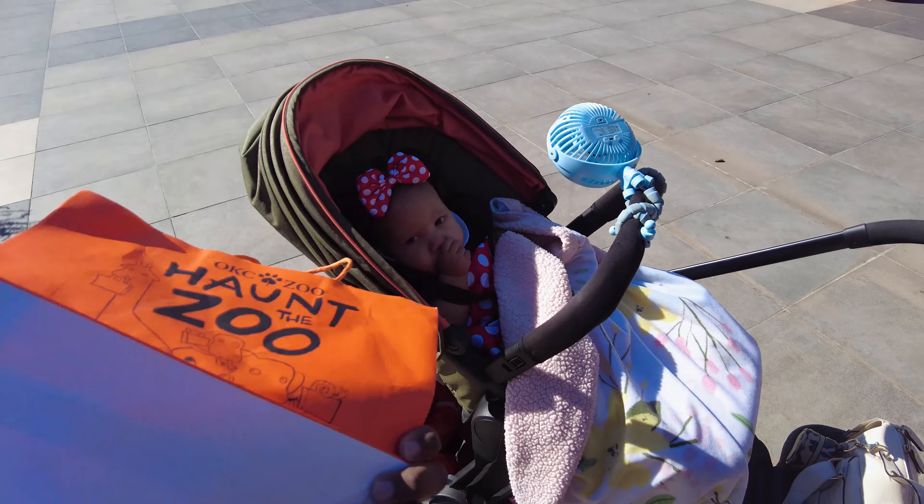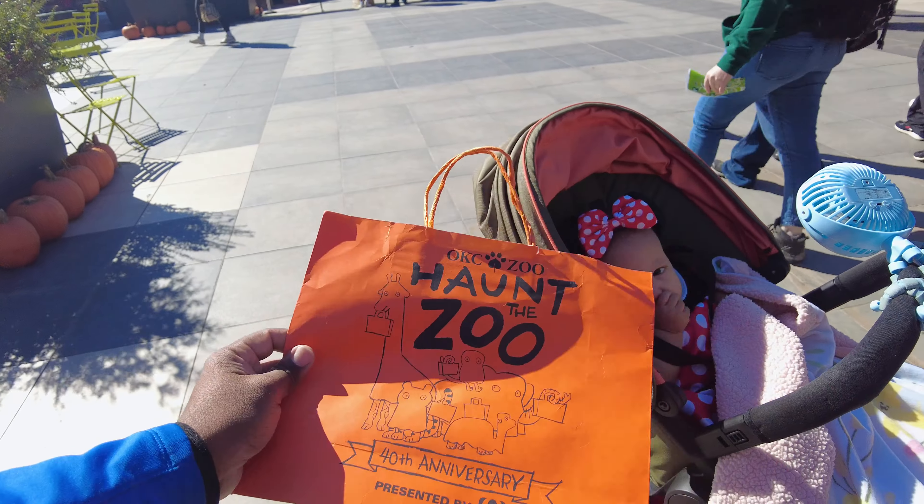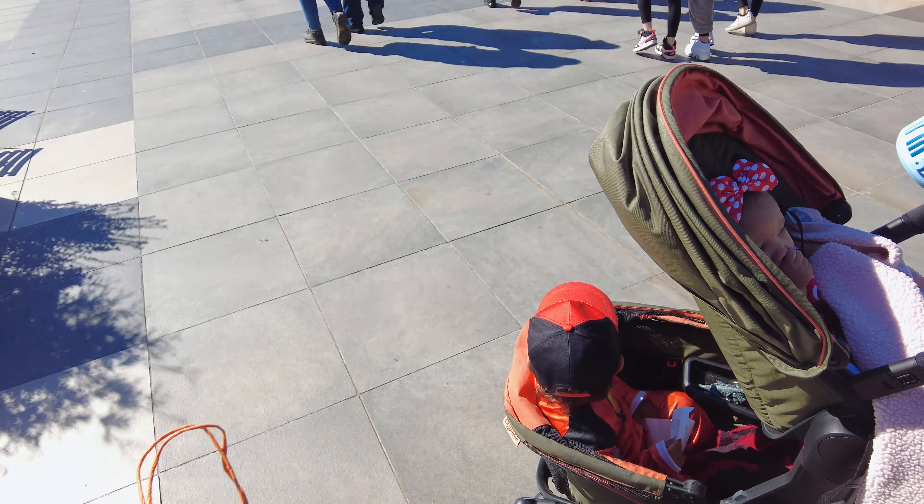Hey there everybody, welcome to our channel! Today we are at the Oklahoma City Zoo and we are at Haunt the Zoo. From nine to four on the weekends there's a trick-or-treat trail, so that's what we're doing. You have to purchase a bag here — you can't bring your own basket. We got ours for eight bucks. We are zoo members, so I'm not sure if there's a discount.